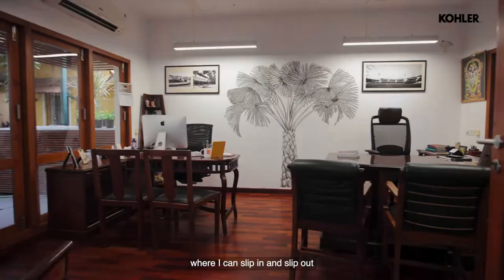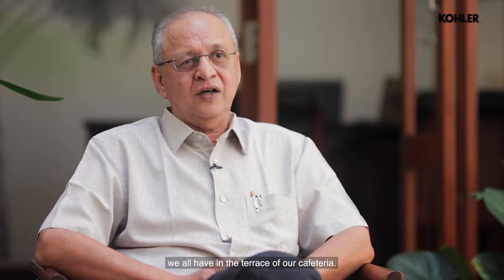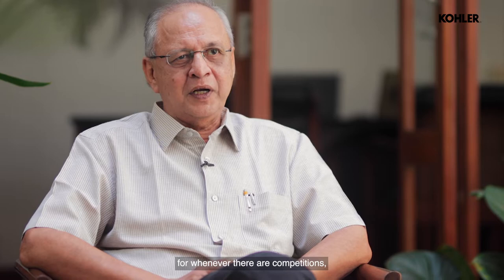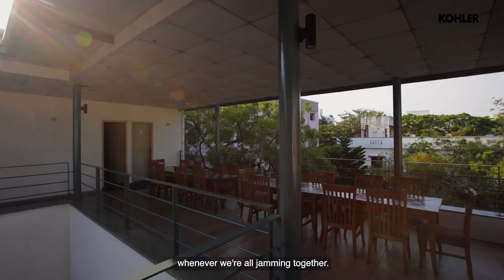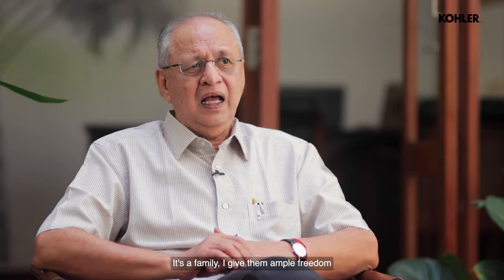My room. My corner where I can slip in and slip out whenever I want. The amount of interaction we all have on the terrace of our cafeteria — whenever there are competitions, whenever we're all jamming together. The whole office gets together in the cafeteria and we jam over drawings and schemes.